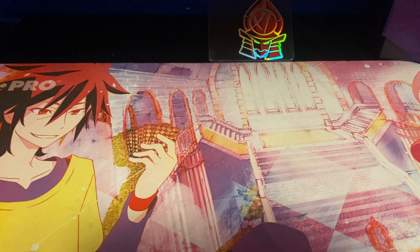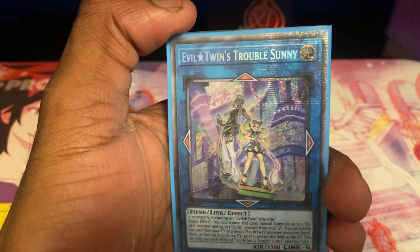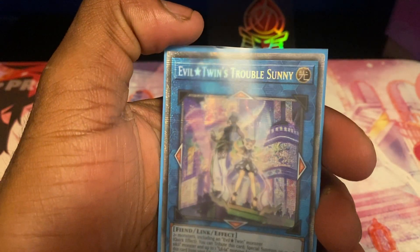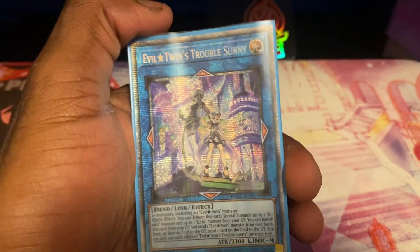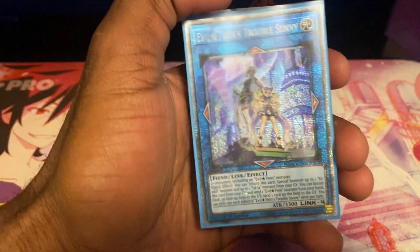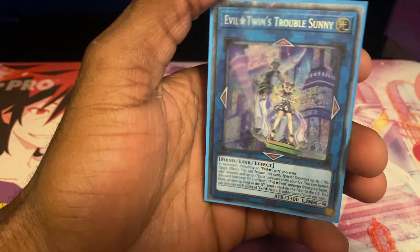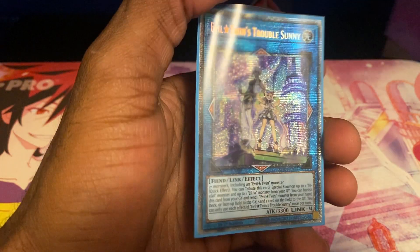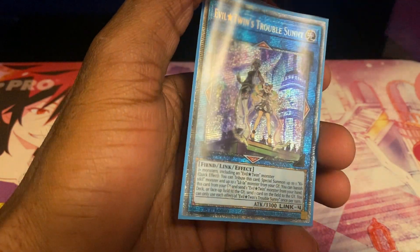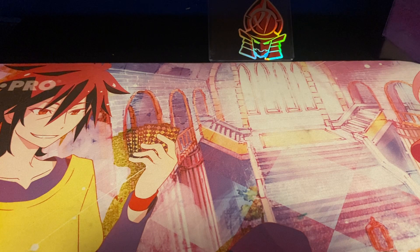This is being played in my Live Twin deck, along with the next card: Evil Twin Trouble Sunny. I believe this is the only Starlight Rare I've pulled on camera. In that video, it was like the first or second pack we opened, and I was kind of lost for words because I wasn't expecting to pull a Starlight Rare that early — or at all. This card is currently worth almost $200. These cards are really holding value, which is super awesome. It's not my most expensive card, but you'll see what that is.